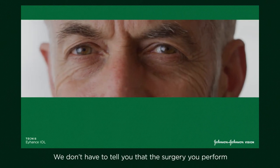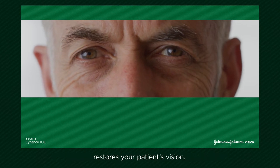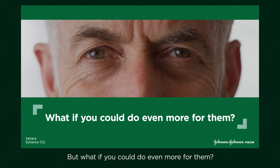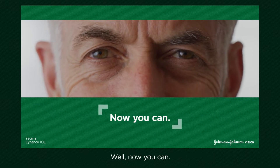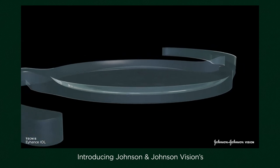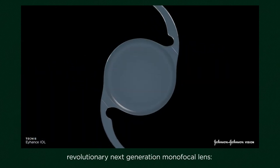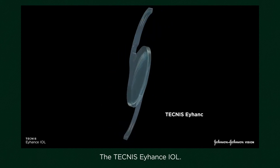We don't have to tell you that the surgery you perform restores your patient's vision. But what if you could do even more for them? Now you can. Introducing Johnson & Johnson Vision's revolutionary next-generation monofocal lens, the Technis Eyhance IOL.